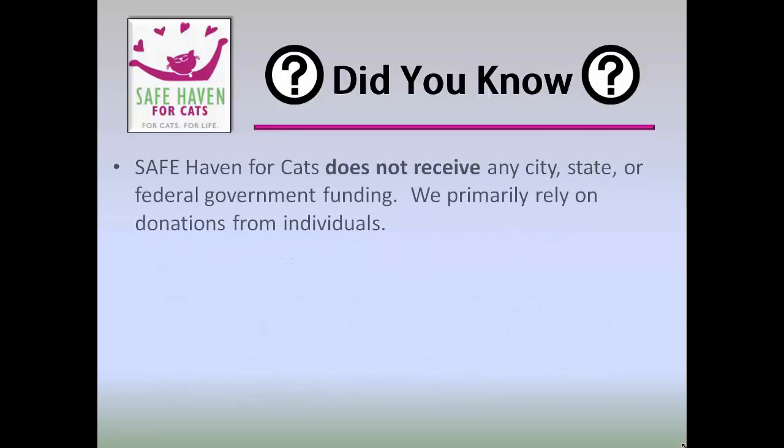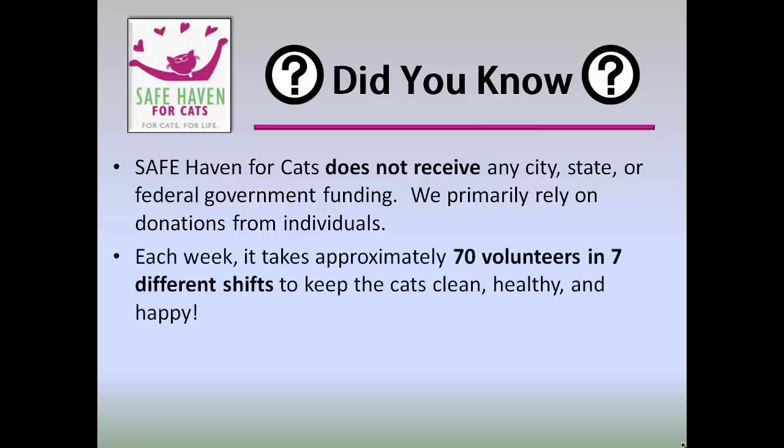Did you know that Safe Haven for Cats does not receive any city, state, or federal government funding? We primarily rely on donations from individuals. This is another reason why volunteers are vital to the success of Safe Haven for Cats. Did you also know that each week it takes approximately 70 volunteers in 7 different shifts to keep the cats clean, healthy, and happy? Volunteers work with Safe Haven staff to achieve this important goal.